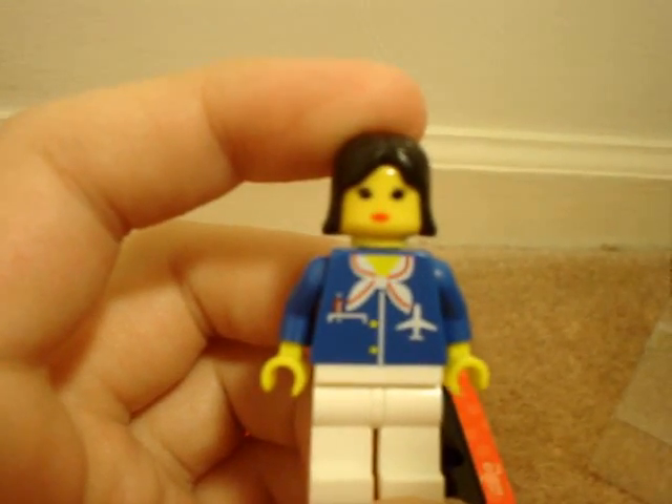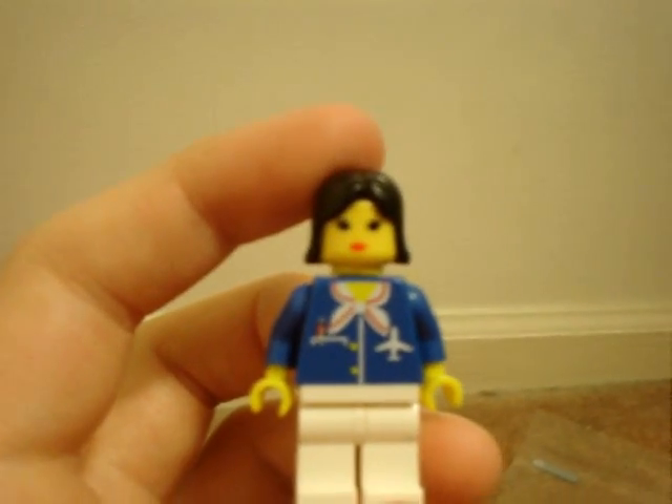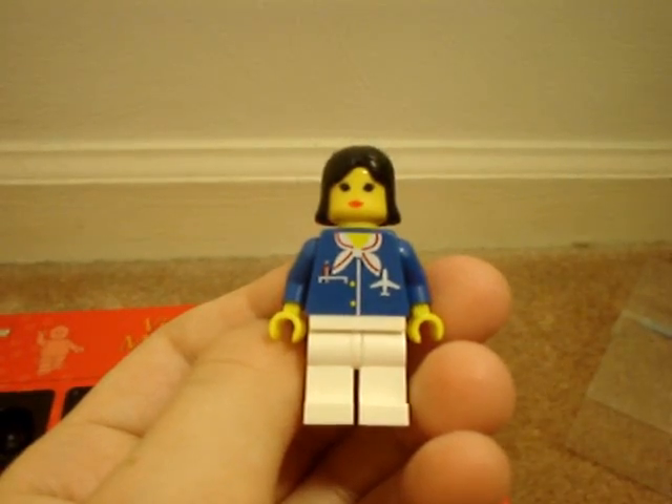Next, you have the flight attendant — that's the word. She definitely looks like she's Asian, from the lips and the eyelashes — you can't really tell, but she looks Asian. The hair is the same as Luke Skywalker's except it's black. And she has a flight attendant uniform.